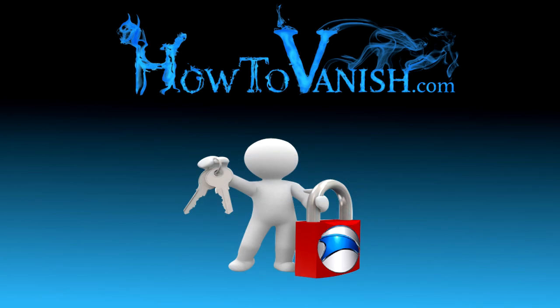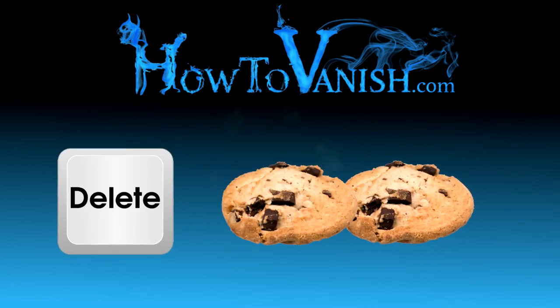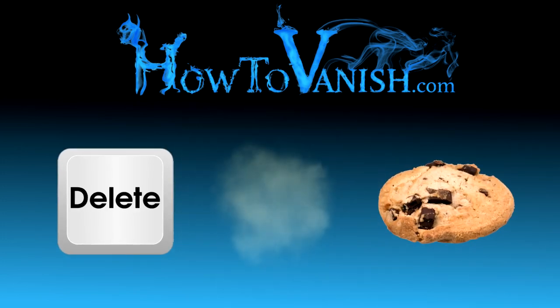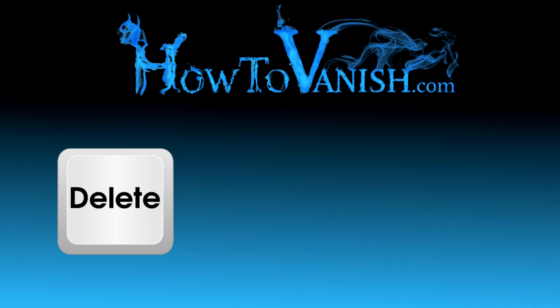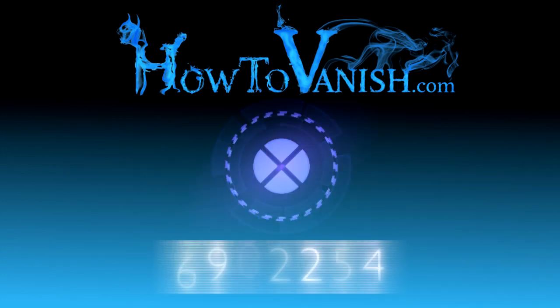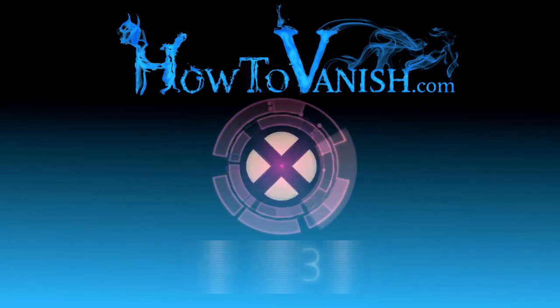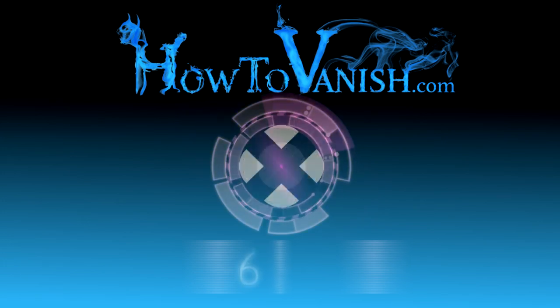The second thing you can do is to just delete your cookies on a regular basis. If you go through and delete your cookies, you're probably going to get a lot more privacy because advertisers and other websites won't be able to follow what you do for several days, weeks, or months. The third thing you can do is to just adjust your browser settings. Your browser is going to let you accept or reject certain cookies and you can just pick your preference however you want to do it.